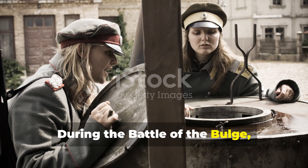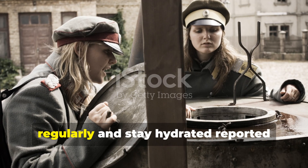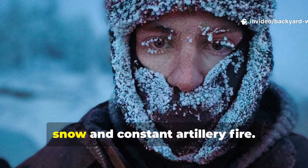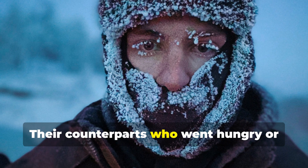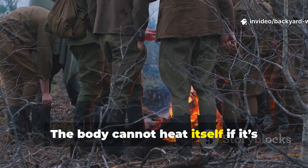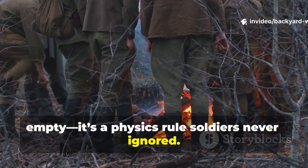During the Battle of the Bulge, American soldiers who managed to eat regularly and stay hydrated reported sleeping longer and deeper despite the snow and constant artillery fire. Their counterparts who went hungry or dehydrated suffered insomnia, shivering, and even frostbite. The body cannot heat itself if it's empty — it's a physics rule soldiers never ignored.